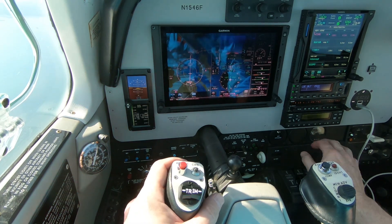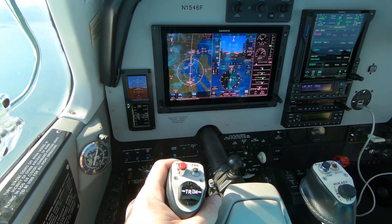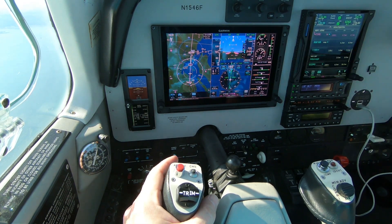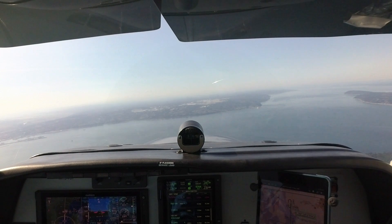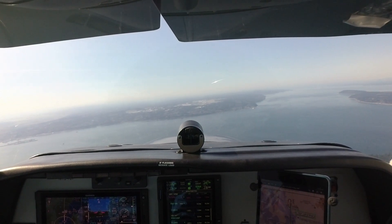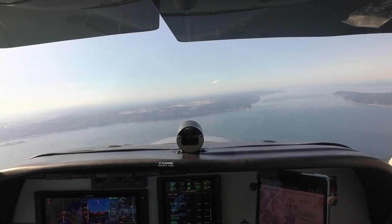Number 4 Foxtrot, contact VFR, have a good day. Thanks for your help, Bonanza 1546 Foxtrot. Session 165, Paine Tower, make left traffic runway 16 Left, cleared for takeoff.